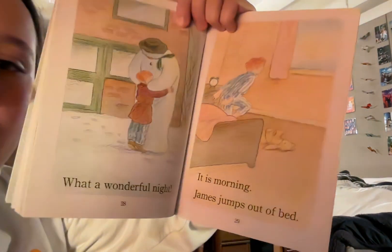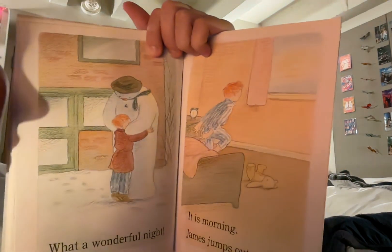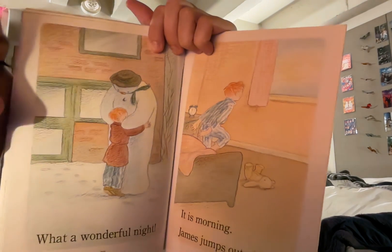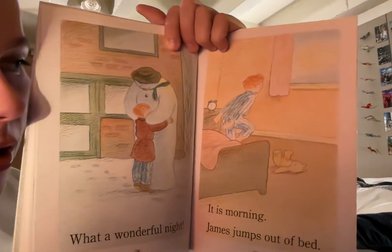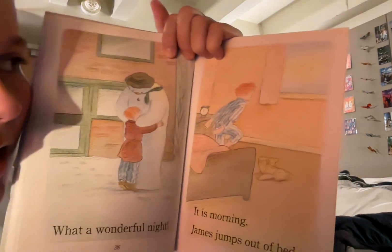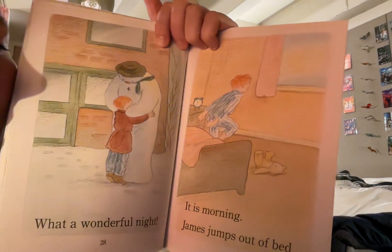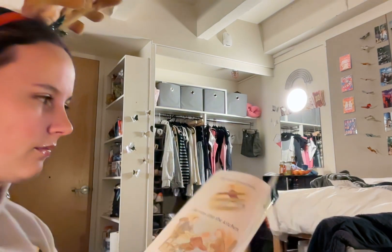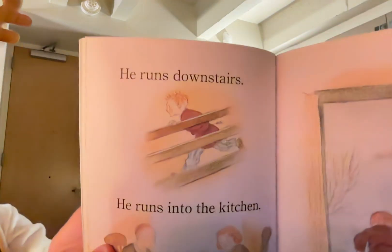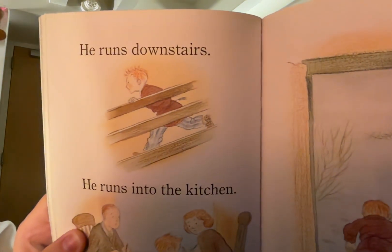It is morning. James jumps out of bed. Here's James in his blue and white striped pajamas jumping out of bed — he even knocked his teddy bear on the ground — and he has a little clock on his nightstand and he is running towards the window. We can see the sun rising because it is morning. He runs downstairs. There's James and instead of tiptoeing he is running with his robe and his slippers on.